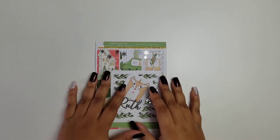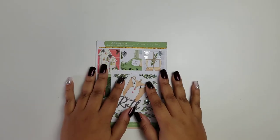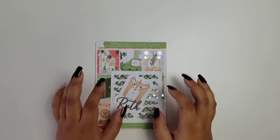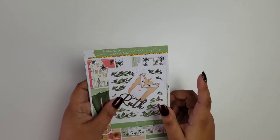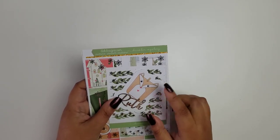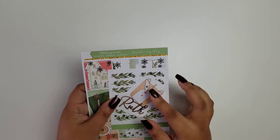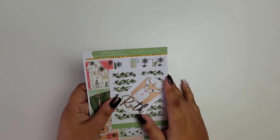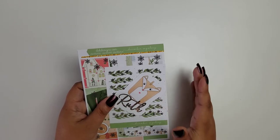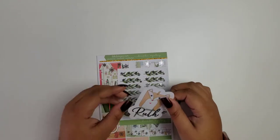Hi everyone, this is Ruth, your social media marketing manager for D.E.K. I'm here to quickly show you our December mystery kit. These have already shipped out and are not in the shop — they're only available when you subscribe to the mystery kit. You should subscribe before the 15th of every month to receive that month's kit. The next mystery kit will be the January one, so if you sign up before December 15th, you'll get your January mystery kit, which will be themed.